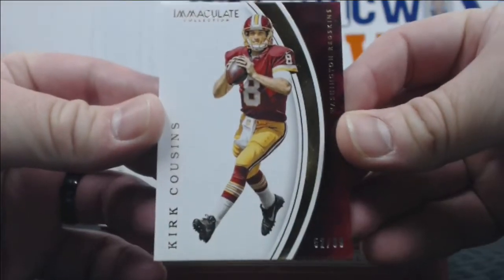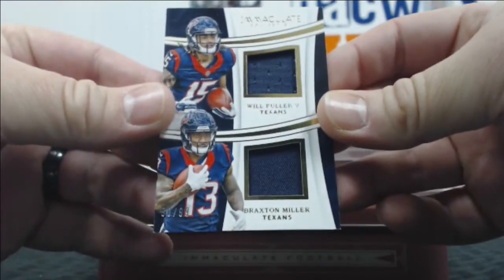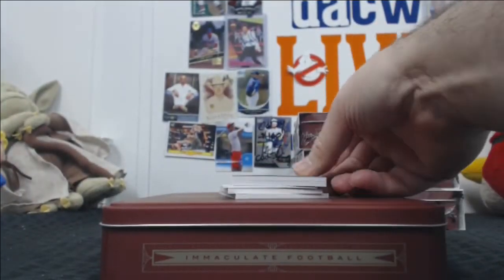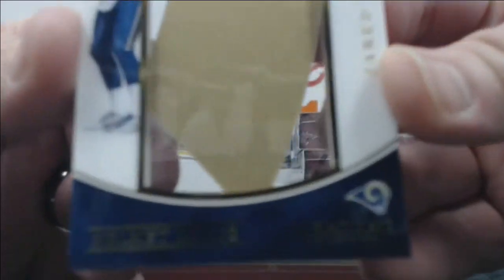Got a Kirk Cousins out of 99. Braxton Miller and Will Fuller out of 99 — dual relic. This is interesting. How about a helmet logo of Jared Goff? Whoa — that's interesting. Out of six.